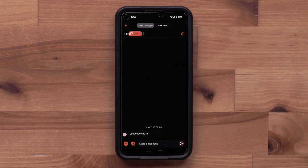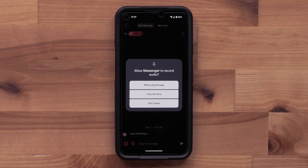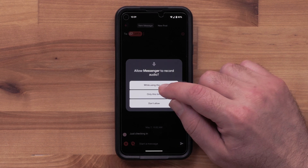Now you can begin to type in a message. However, we are going to send one of our other message types. Select the plus icon in the lower left. There are three other message types available. We will start with a voice message. Select "Allow while using the app" to enable the Messenger app to record audio.